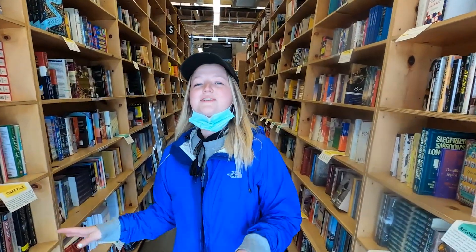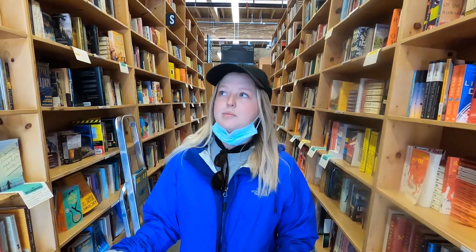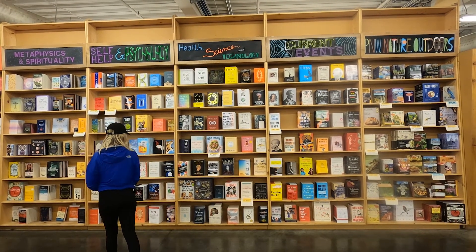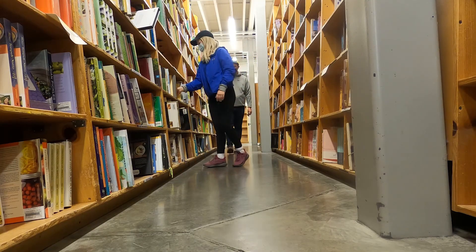So we're at Powell's Bookstore, which is the largest independent bookstore located in Portland, Oregon. I believe it's about four stories, but it is massive. You can find any and every book you could ever imagine here. They have new books, they have used books. It's awesome.